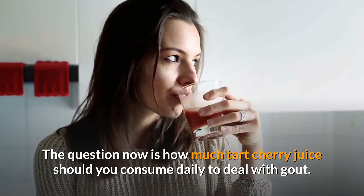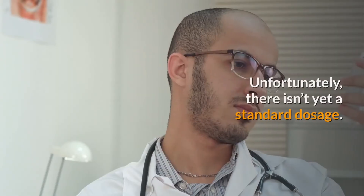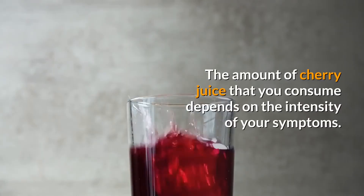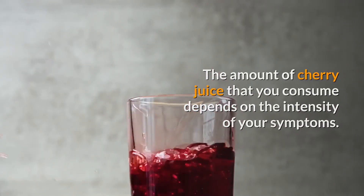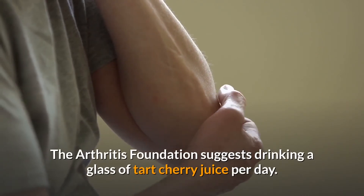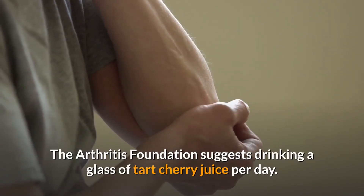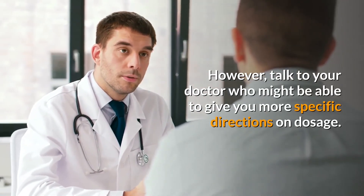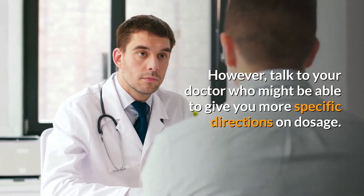The question now is how much tart cherry juice you should consume daily to deal with gout. Unfortunately, there isn't yet a standard dosage — the amount depends on the intensity of your symptoms. The Arthritis Foundation suggests drinking a glass of tart cherry juice per day. However, talk to your doctor, who may be able to give you more specific directions on dosage.